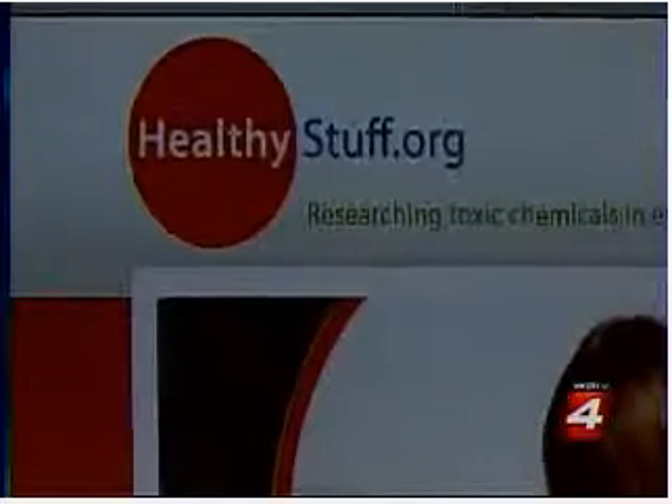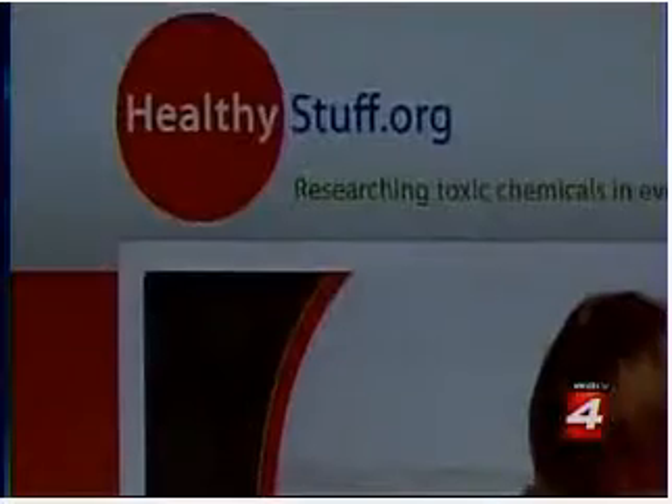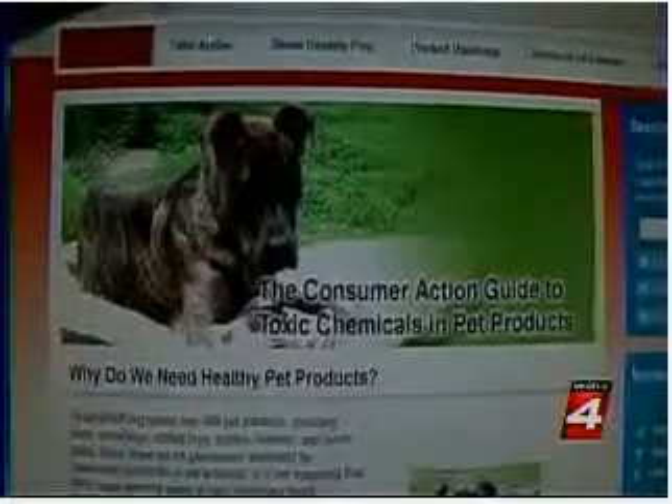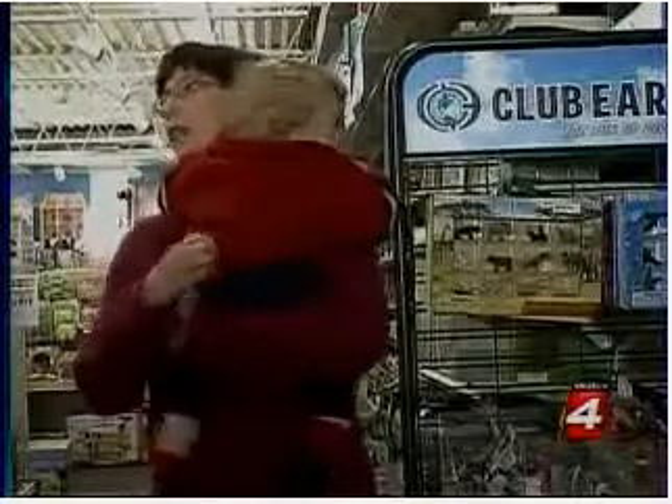Now you can log on to HealthyStuff.org to track the toxic chemical content of thousands of items, from purses and pet toys to children's toys. It's a tool Melissa Sargent says she's looking forward to using.